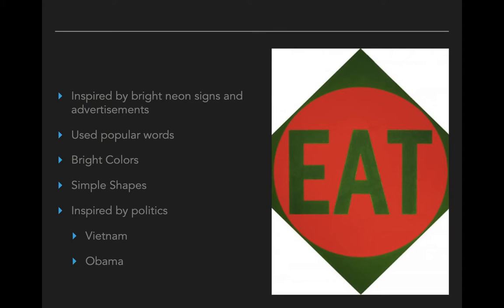He was really inspired by bright neon signs and advertisements, so he began to make his artwork inspired by these things. When we see neon signs or advertisements, they often simplify their colors — they're not using a whole bunch of colors. A lot of times they keep their messages or words very short, so a lot of times his work will just use one short word, and these words are often popular words.